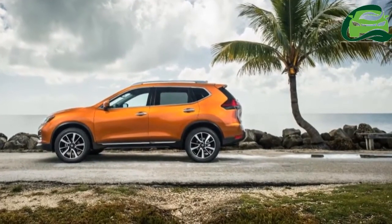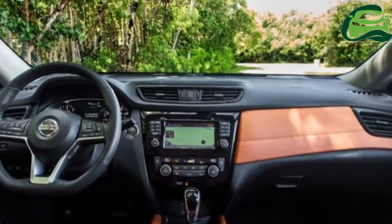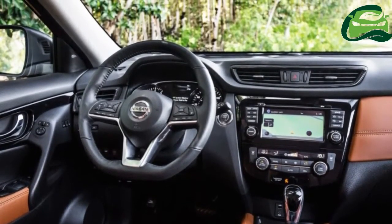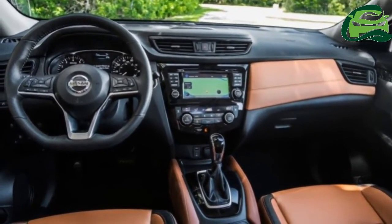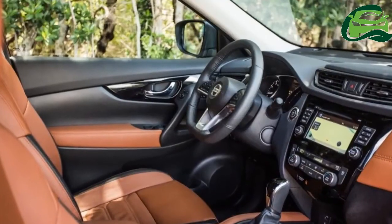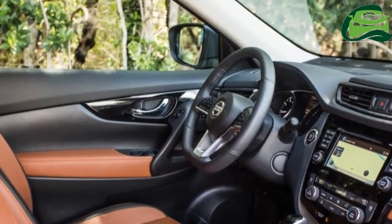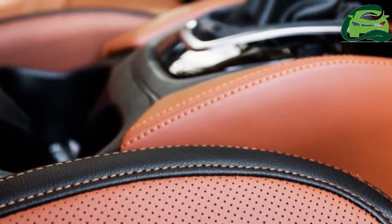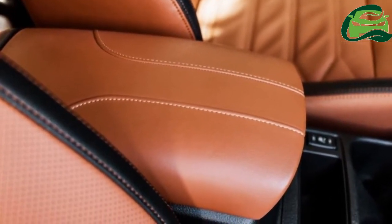The European X-Trail's range of three engines remains, including the 177 PS 2.0-litre diesel launched this year. The other two are a 130 PS 1.6-litre diesel and a 163 PS 1.6-litre turbo petrol. Gearbox options are a CVT automatic and a six-speed manual. Customers can also choose between two-wheel drive and four-wheel drive, and five or seven seats.